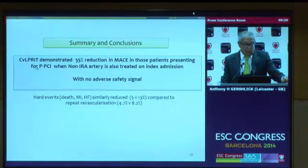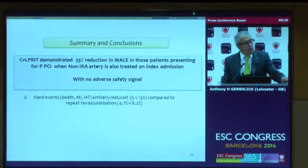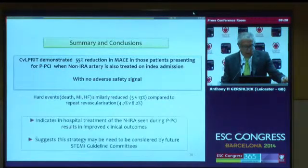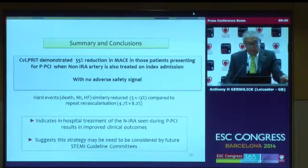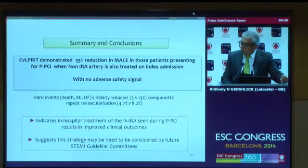In summary, CULPRIT demonstrated a 55% reduction in MACE in patients presenting for primary PCI when the non-infarct-related artery is also treated on the index admission, with no adverse safety signal. The hard events — death, MI, and heart failure — were similarly reduced compared to repeat revascularization. This indicates that in-hospital treatment of non-infarct-related arteries seen during primary PCI results in improved outcomes, and I would suggest this strategy may need to be considered by future STEMI guideline committees, as the results mirror, somewhat, the PRAMI trial.